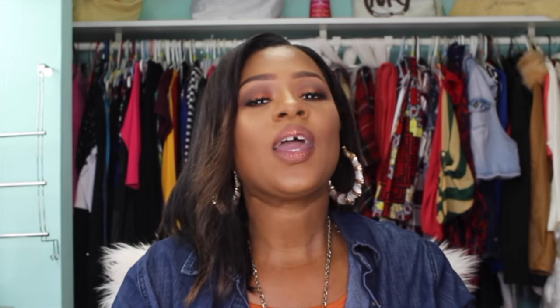That concludes this fashion haul — I hope you guys enjoyed it. Don't forget to thumbs it up if you liked this video. Subscribe if you're new here, and if you're already subscribed, thank you for your support. I will catch all you dolls in my next video. Bye dolls!